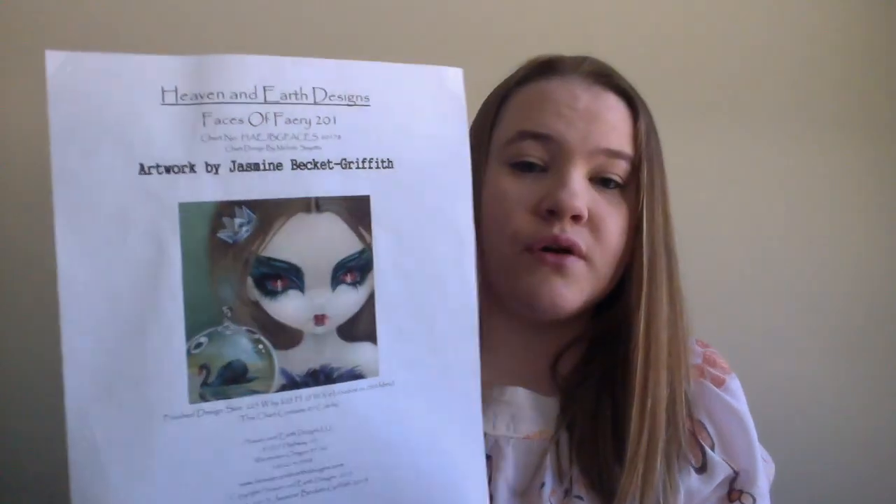Next up I don't have the physical project because I just got it set up on my scroll frame yesterday and it took entirely too long to get organized. So I'm going to insert a picture of it. This is Faces of Fairy 201 by Heaven and Earth Designs, artwork by Jasmine Beckett Griffith, stitched on 25-count Lugana, one over one full cross — as is my standard for my HAEDs. I'm currently working on page three, which is actually my fourth page, and my hope is to get that page done before I start the next HAED challenge.